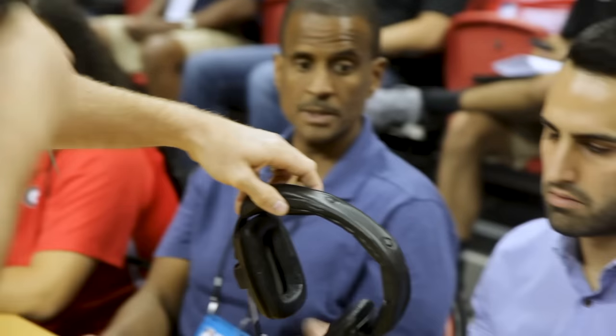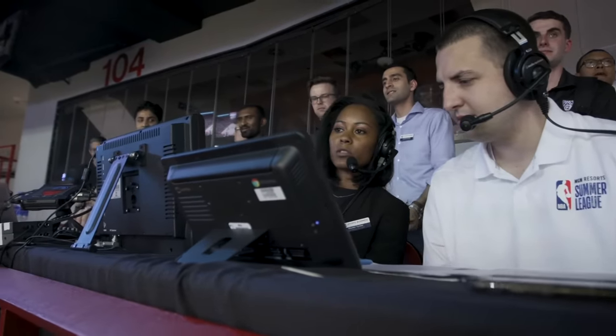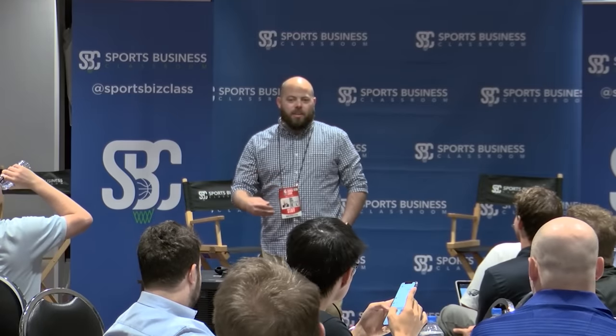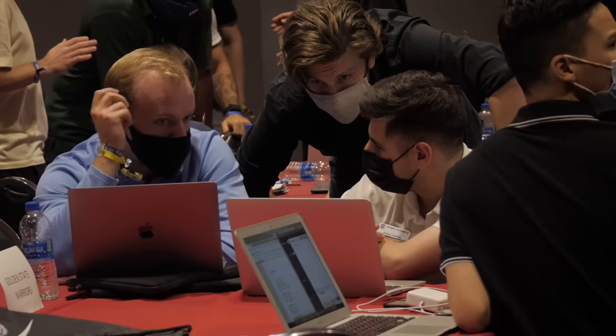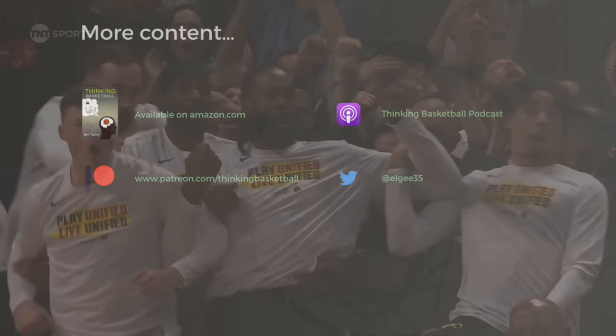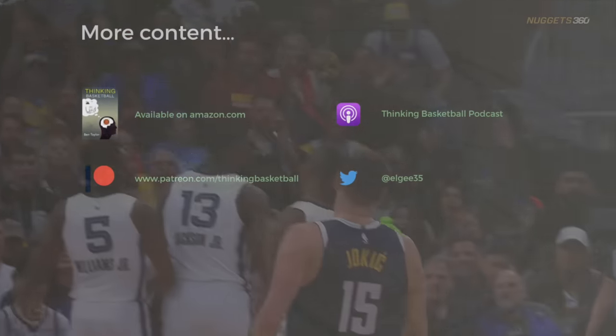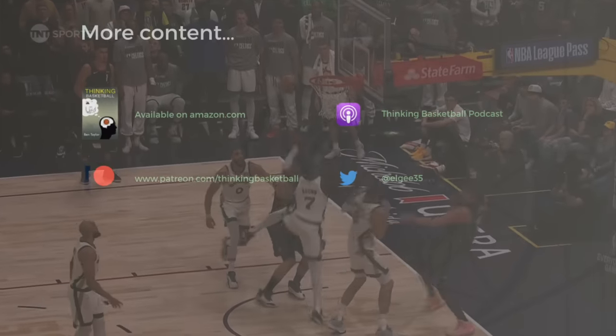If you want to work in basketball, I have the place for you. It's Sports Business Classroom's immersive program inside Summer League in Las Vegas. Past instructors in this program have included Commissioner Adam Silver, Mike D'Antoni, and tons of other industry leaders in the NBA and in media. Sign up using the code GREATDAY for $600 off for a limited time. There's more information in the description box below if you are interested. For additional content and to directly support this channel, check out patreon.com/thinkingbasketball. Thanks for watching this one all the way through, and as always, I hope you are having a great day.